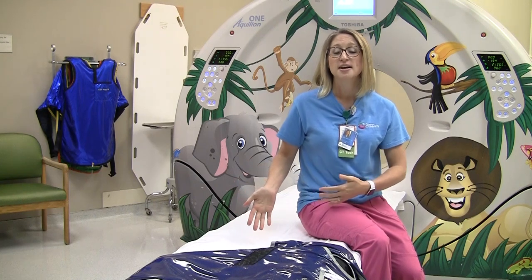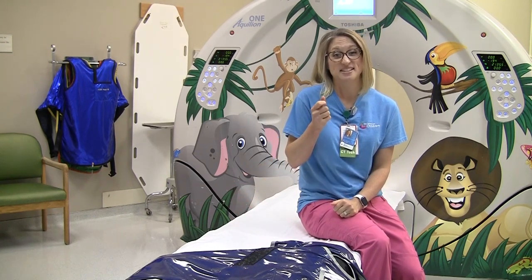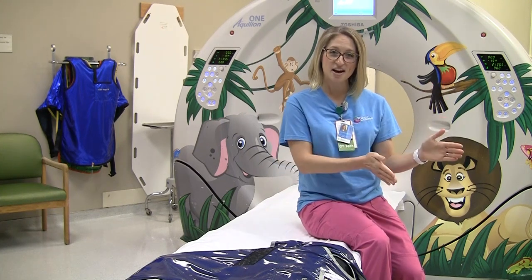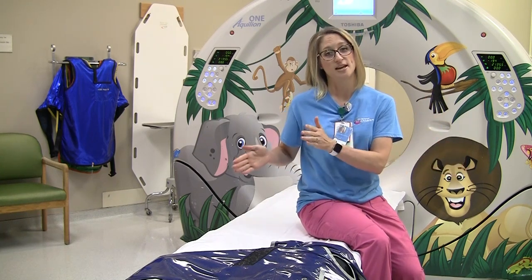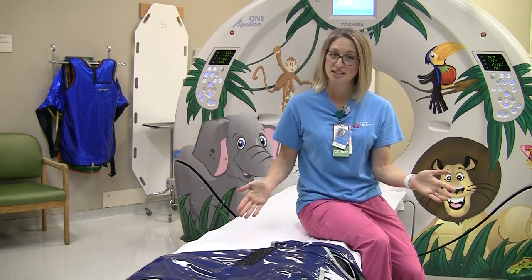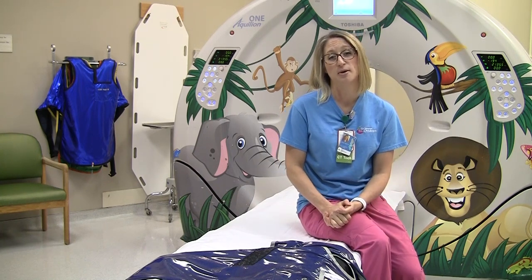The pictures themselves are typically one second to 10 seconds long, but it's the setting up that takes time because we take several pictures. We take a scout first, then we set everything up, and then we take your real pictures. Start to finish about 10 minutes, but the actual picture where you really need to hold still is just a couple of seconds.